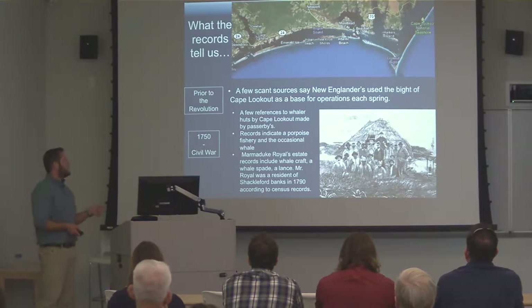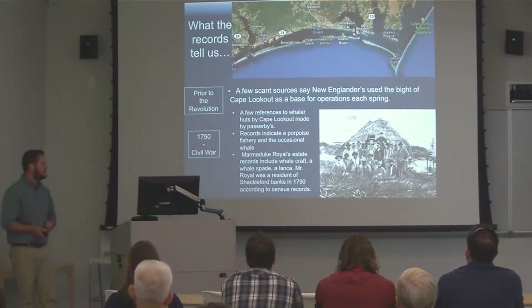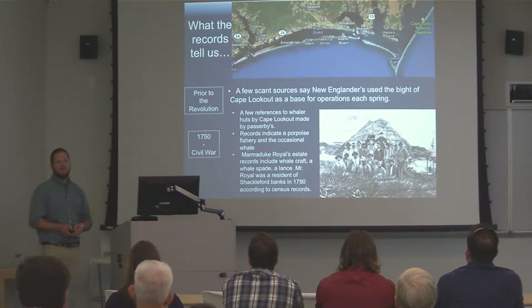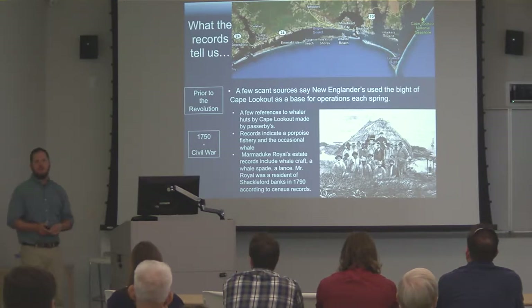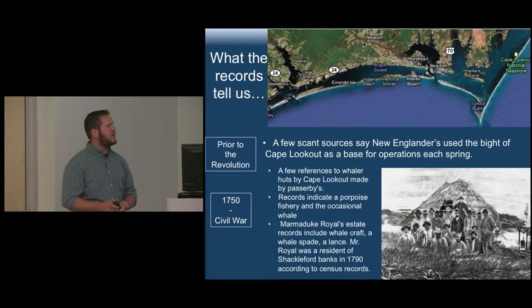There is one record in the 1790 census that occurred on Shackleford Banks — a gentleman called Marmaduke Royal whose estate included a whale spade, a whale craft, specific material culture related to whaling. And that's it. There's really not a lot of information.